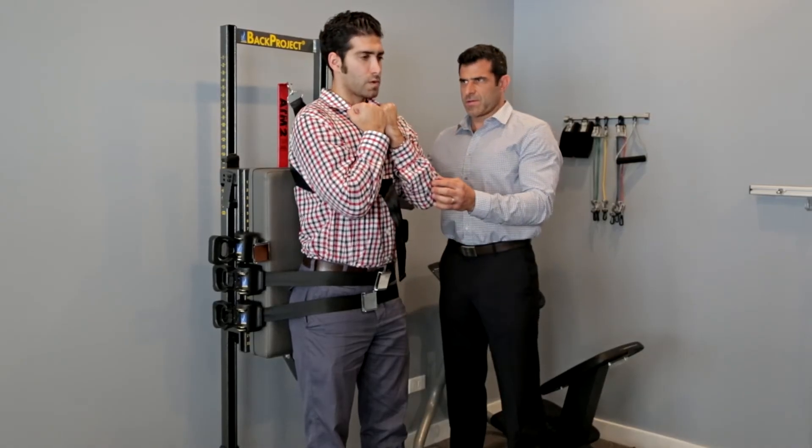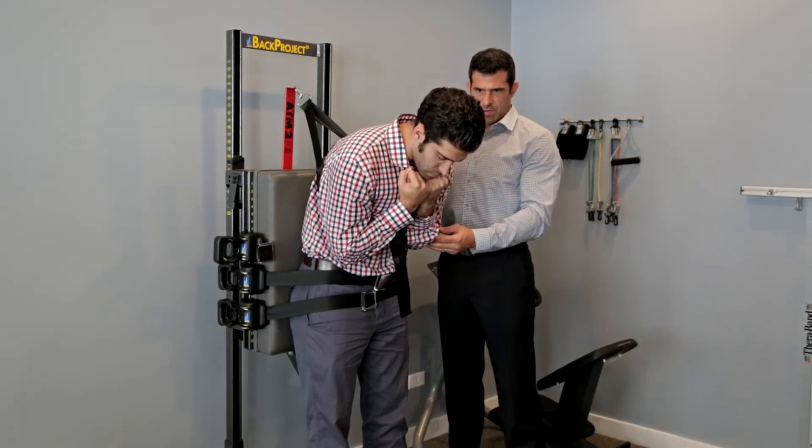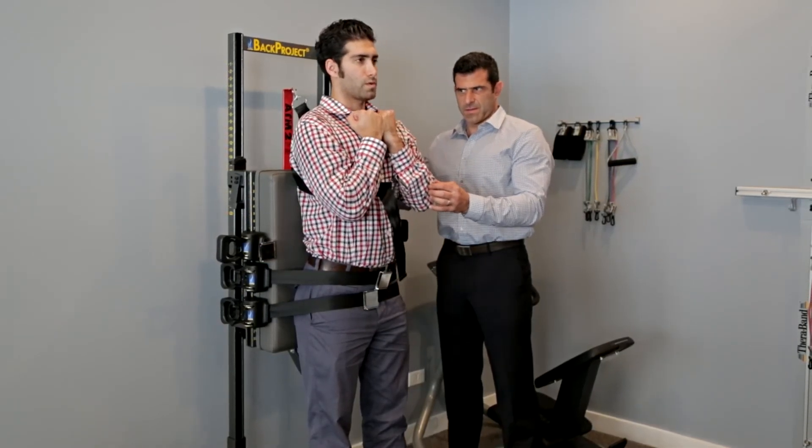This is an active therapy machine. If you're experiencing low back pain or disc pain, the active therapy machine allows you to exercise into positions that would normally be painful in a pain-free state, allowing your muscles to heal faster.